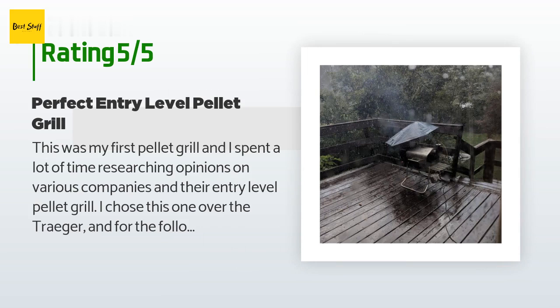I chose this one over the Traeger, and for the following reasons I will say I definitely made the right choice. I bought this about 4 months ago, so I've had a lot of experience with it now and can honestly say I am very satisfied with it. First, the GMG comes with an awesome control unit, which has a built-in meat thermometer and can be controlled via app.